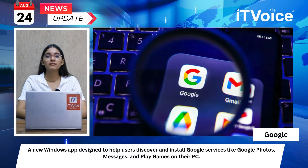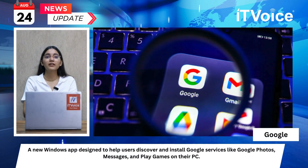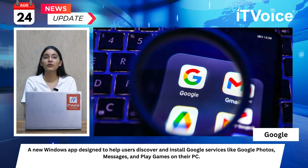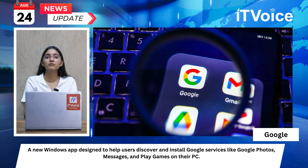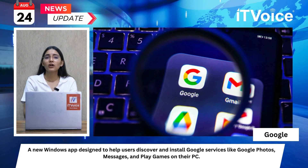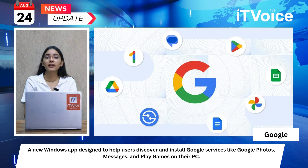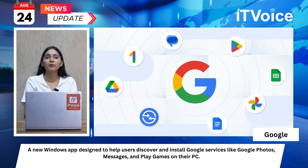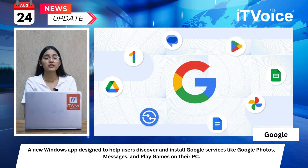Google Essentials is a new Windows app designed to help users discover and install Google services like Google Photos, Messages, and Play Games on their PC. The app provides a centralized platform for accessing various Google apps and services, including shortcuts to Google Docs, Drive, and Calendar. Quick Share, formerly Nearby Share, is part of the app, although not explicitly mentioned in the Google blog.